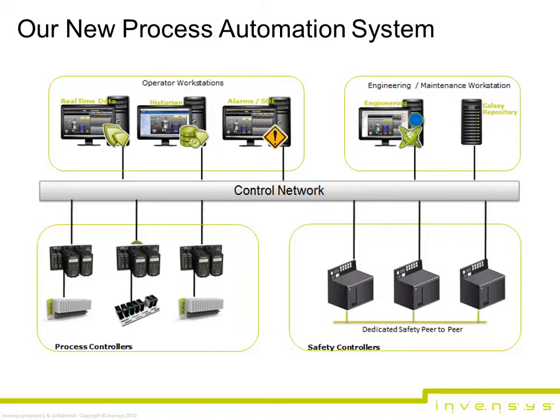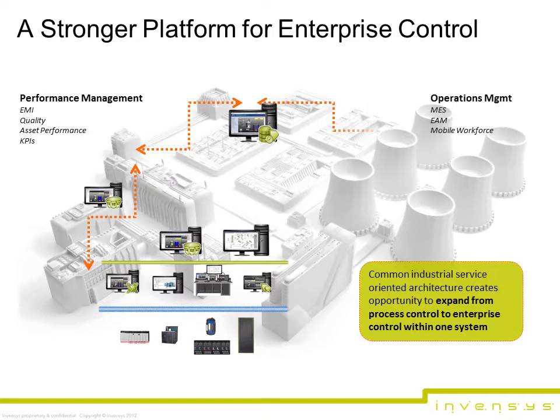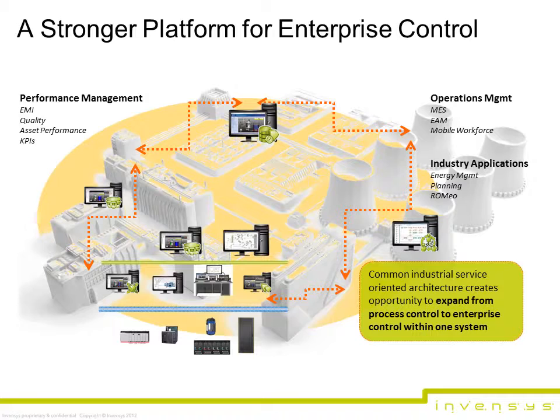The Foxborough EVO system — the modern, future-proofed evolution of the IA series system — is packed with advanced technologies based on open standards designed to maximize performance and ensure the highest availability of our customers' processes. Today's successful plant requires much more than operating a control system. The Foxborough EVO system is more than a DCS. As the control component of our Infusion enterprise control system, it enables the power to measure, optimize, and control your entire enterprise. Customers will be able to synchronize production and industrial operations with business objectives, obtaining the speed and flexibility to attain sustained profitability.